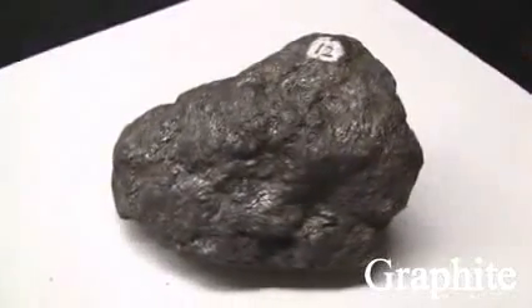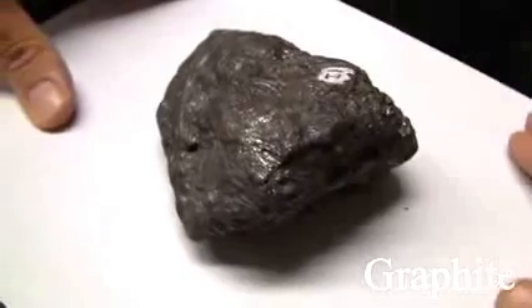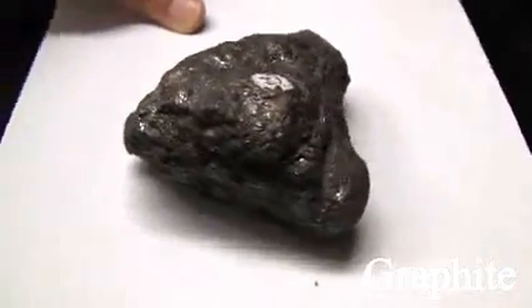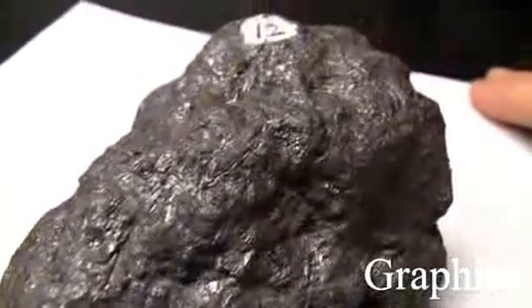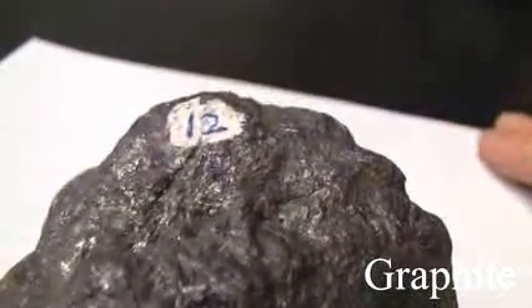Graphite has a hardness of 1 to 2. Its luster is metallic to dull. The cleavage is perfect basal. The streak is black and it marks paper. It has a greasy appearance and feel. The color is black to steel grey.